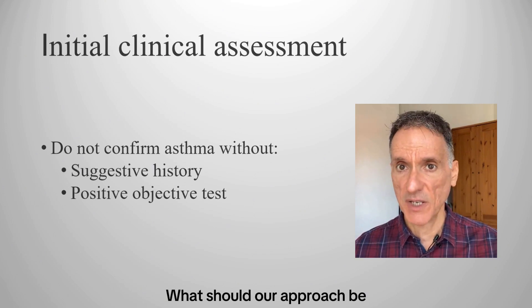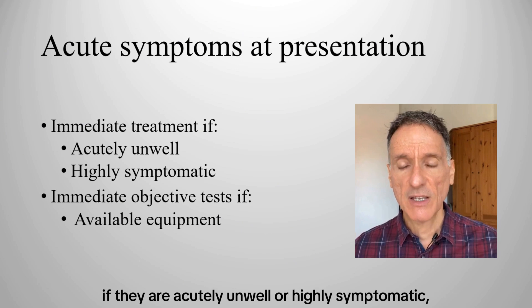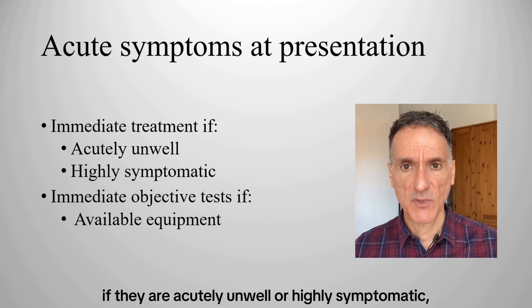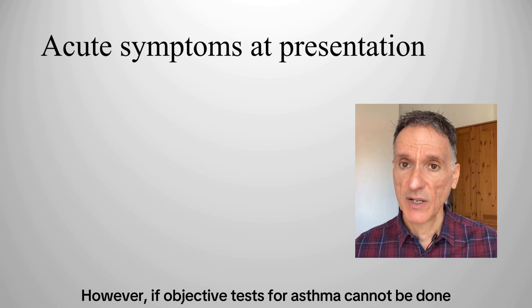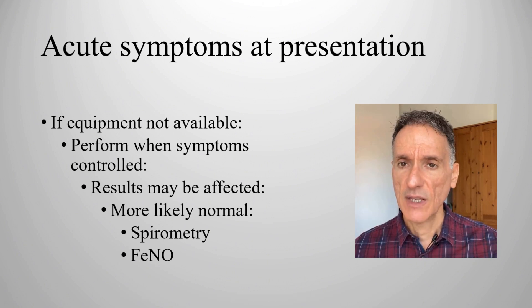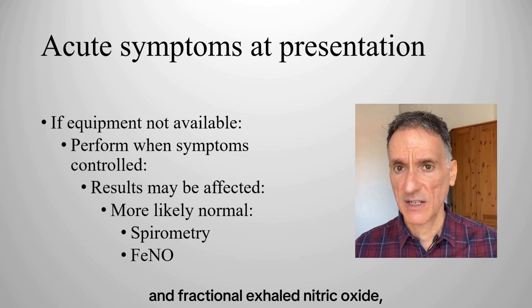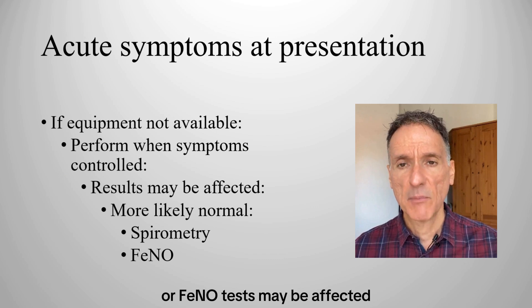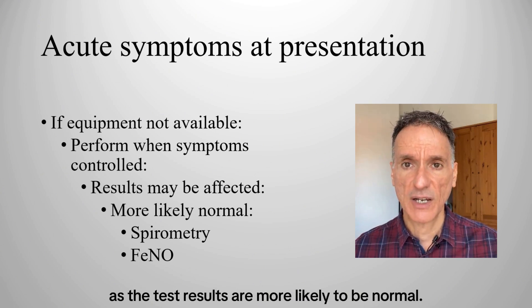If there are acute symptoms at presentation, we will start treatment straight away if they are acutely unwell or highly symptomatic, and perform objective tests to confirm a diagnosis of asthma if equipment is available. However, if objective tests cannot be done immediately, we will carry them out when acute symptoms have been controlled, being aware that spirometry and fractional exhaled nitric oxide or FeNO test results may be affected by inhaled corticosteroids, as the results are more likely to be normal.